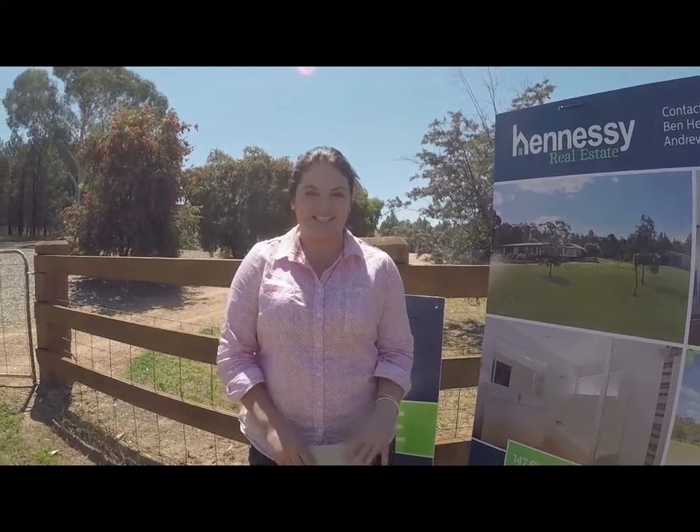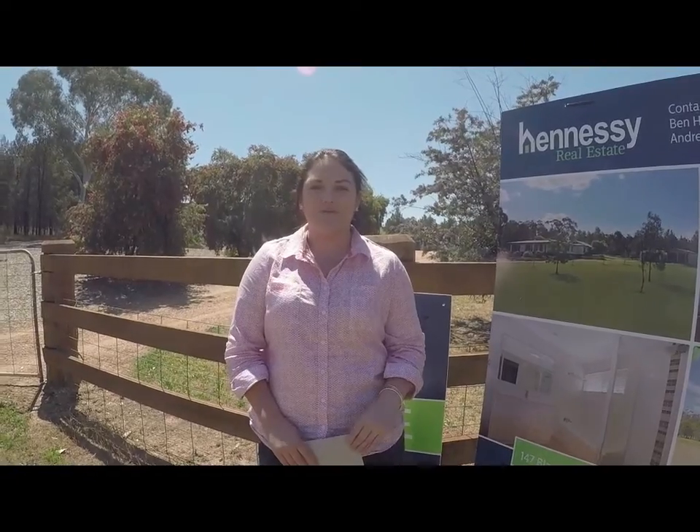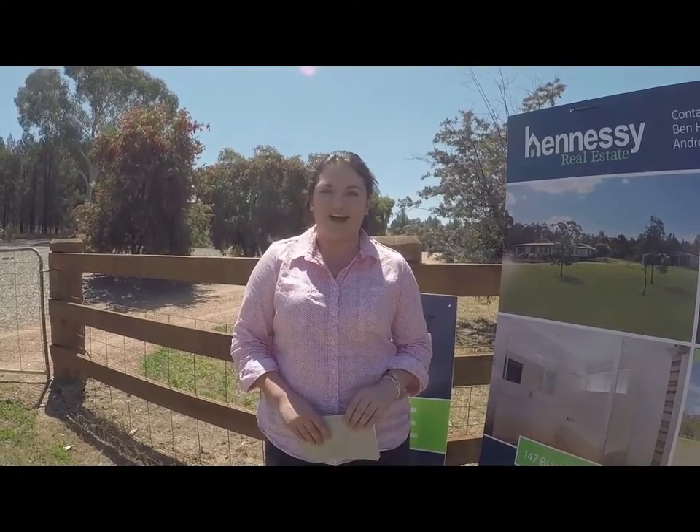Hi, I'm Jess from Hennessy Real Estate and welcome to 147 Blackjack Forest Road, Gunnedah. This home is yet another one of our most prestigious listings, boasting six bedrooms, two bathrooms and eight car garages. It's all set on a beautiful rural retreat of 2.19 hectares and comes with so many added benefits and extras.